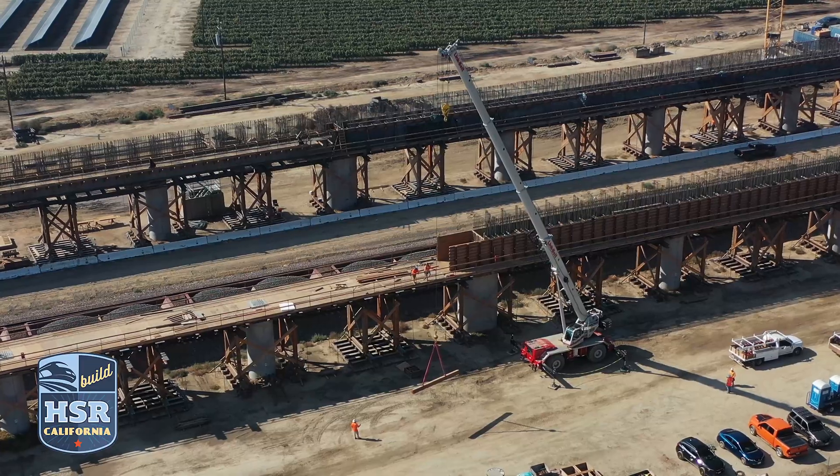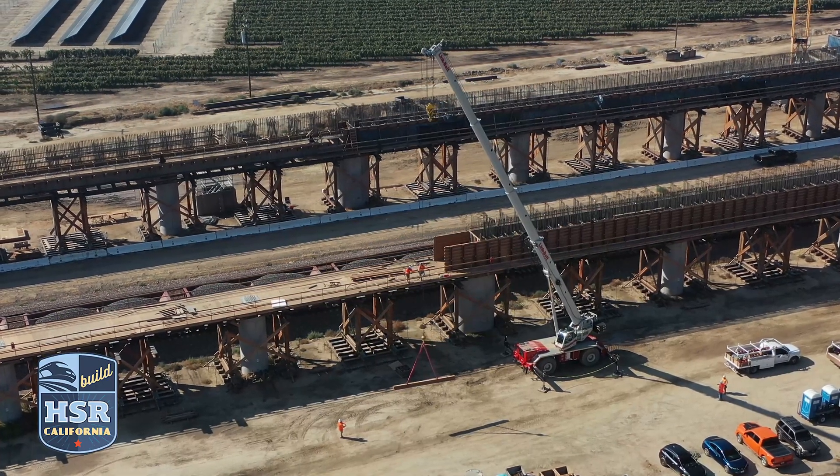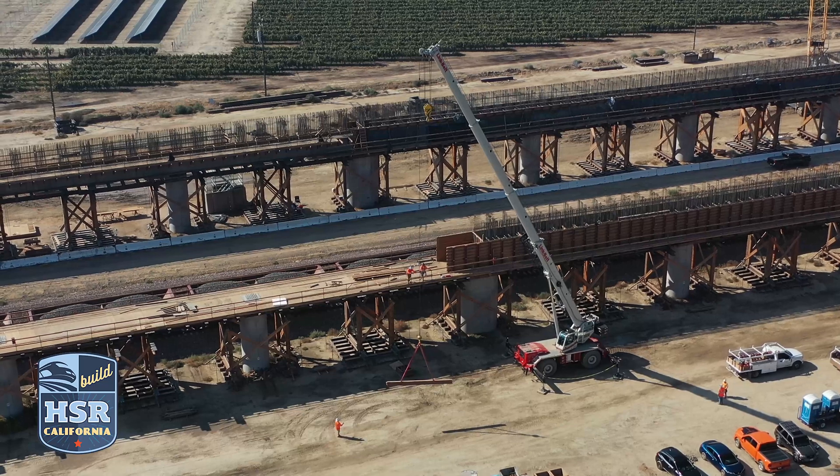At the Conejo Viaduct and pergola, work is underway on the edge beams of the pergola structure. On the south portion of the structure, forms have been stripped for the edge beams, and to the north, crews continue to place concrete to form those beams.